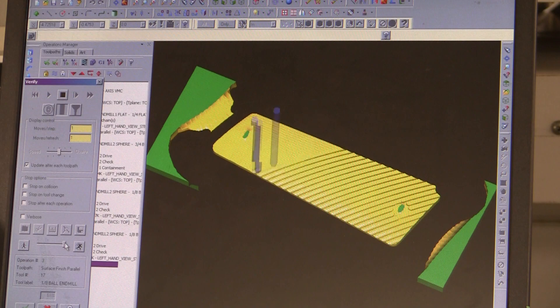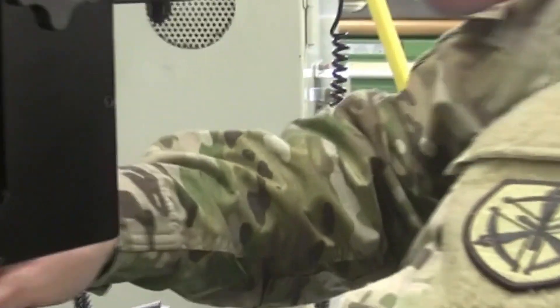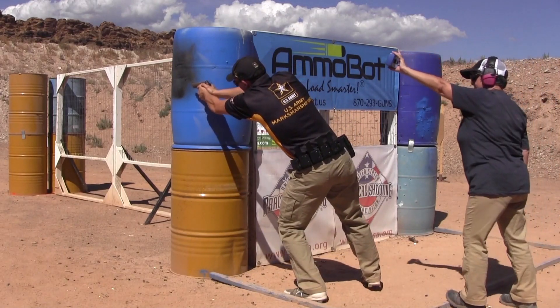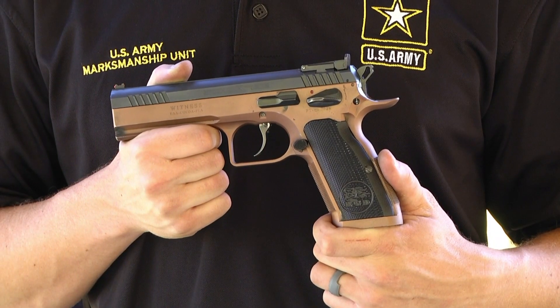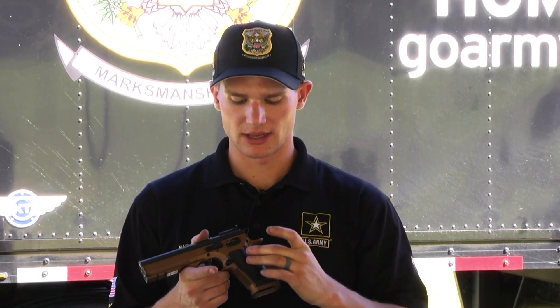So just how do they do it? The first step in solving any problem is identifying the issue. As a member of the U.S. AMU Action Shooting Team, Sergeant Jacob Hetherington noticed that the hand grips of his factory pistol were not quite right. When shooting with these stock grips, his hands were too big for the grip of the pistol, creating space between his hand and the pistol grip, and he was losing traction on the pistol.